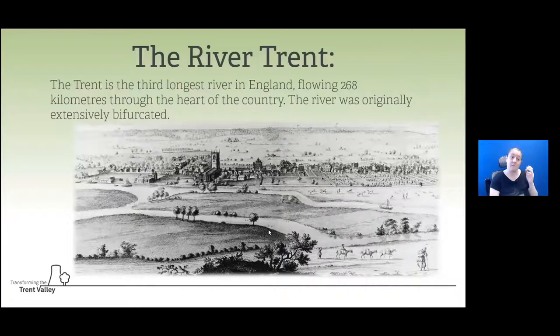Looking at the historical context: the Trent is obviously one of England's great rivers and, as we've been describing, can be compared to the mighty Mississippi. There are still places where you can see split channels - Burton upon Trent is a good example, where at the washlands you can still see the river running through two or three different channels. But in the past it would have run right through the floodplain in a series of different channels.